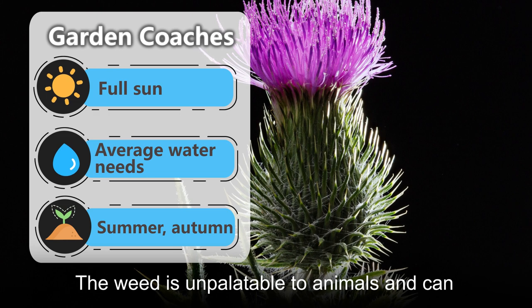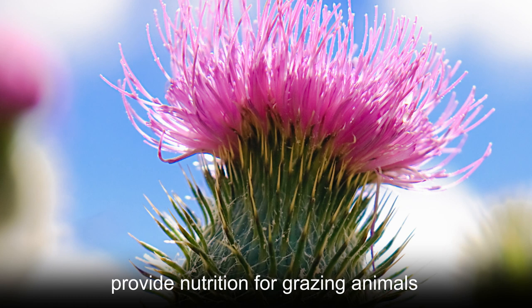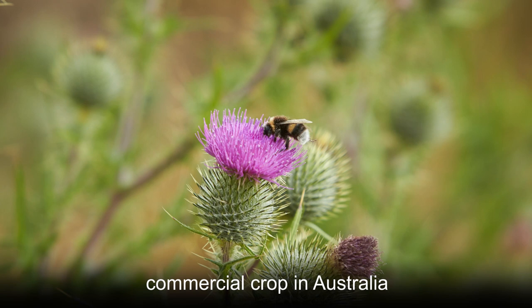The weed is unpalatable to animals and can crowd out native vegetation that would otherwise provide nutrition for grazing animals. Despite its drawbacks, bull thistle is a commercial crop in Australia.